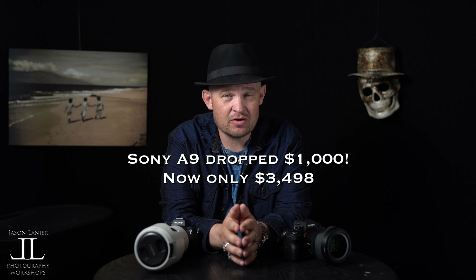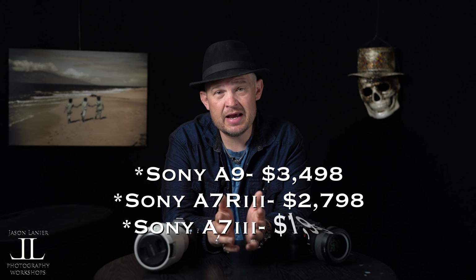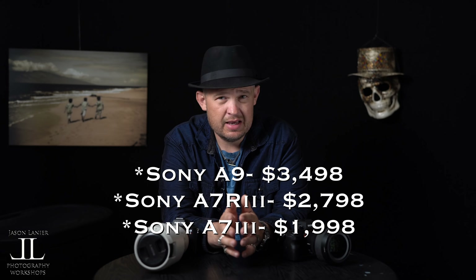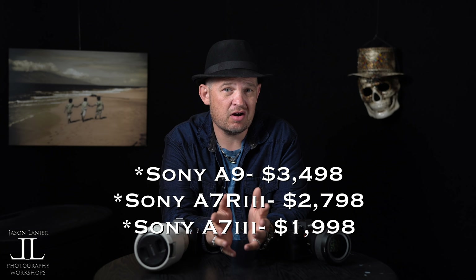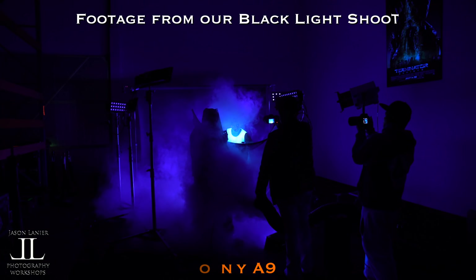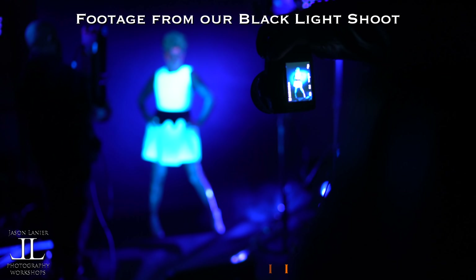The Sony A9 just dropped a thousand bucks in price — a thousand bucks. That's what prompted me to make this video. People have been asking me since the price drop, 'Jason, should I get the A7R3 or the A9?' The A7R3 is in between the two in price, so let's get to it. They're going to give you the same video performance no matter which camera you choose, though the A9 will probably give you a little better autofocus in video.